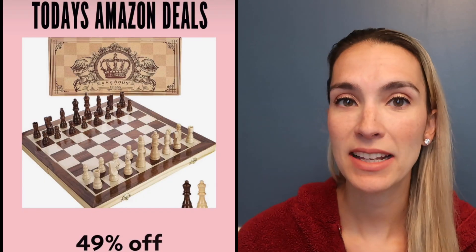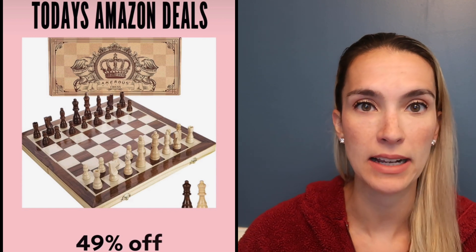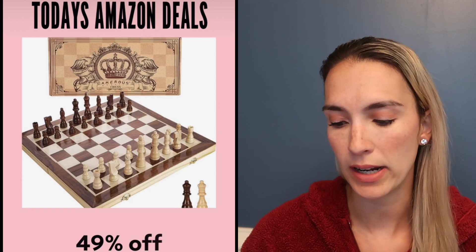These scented pencils he got for Christmas last year are 21% off — he still uses them and they still have their scent, so I highly recommend them. They also have different versions if you're not looking for a Christmas set. His magnetic chessboard set is wooden so the pieces don't fall over as easily, and it's 49% off today.